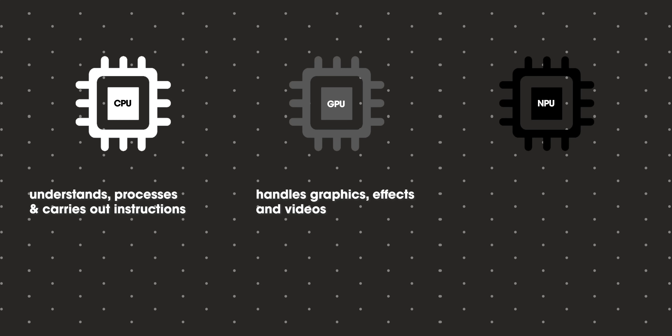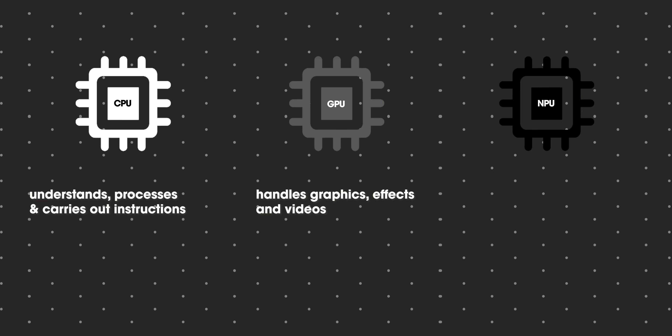The CPU is the primary processing unit of a PC or mobile device, used for tasks like running operating systems and applications. A GPU is more specialized and is used for rendering graphics and accelerating tasks. And now the NPU is specifically designed for accelerating AI and machine learning tasks — things like image recognition, natural language processing, and recommendation systems. It's similar to a GPU in that it's specialized, but the NPU specializes in running AI-related tasks.